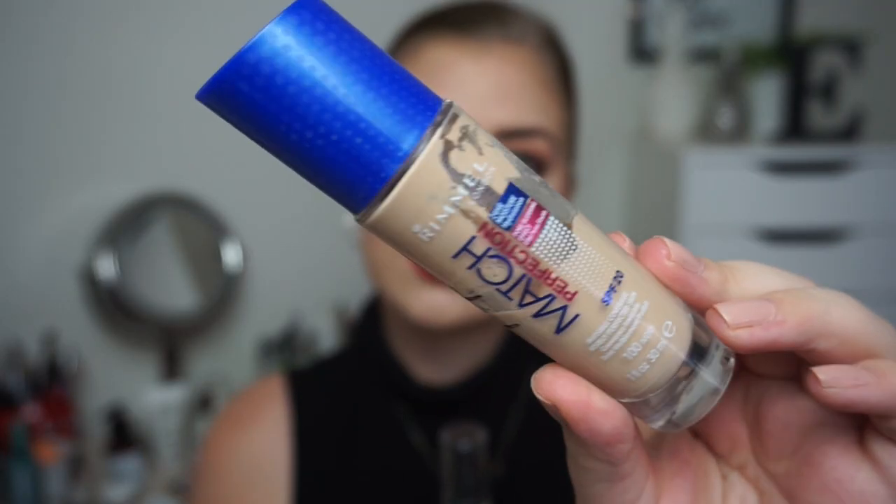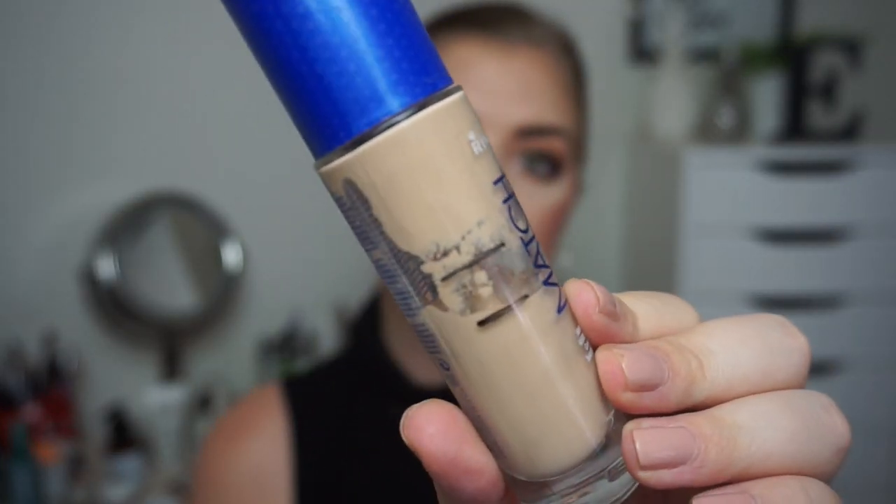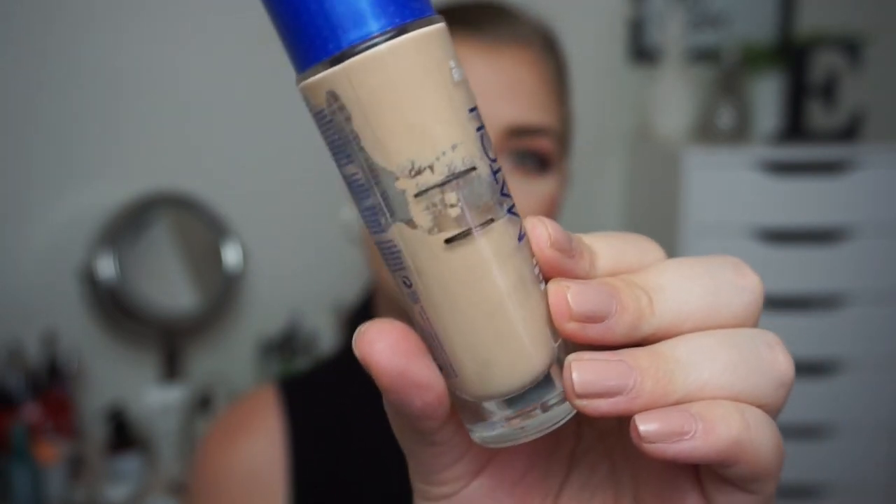Now getting into the makeup. I drew two foundations and the one I am wearing right now — which I've been wearing a lot lately — is my Rimmel London Match Perfection. This is one of my favorite foundations of all time and this is how much I have used in these two to three weeks. I think that is really really nice progress. I use two to three pumps because it's light to medium coverage, and right now I have a lot of acne going on, so I want to cover that.